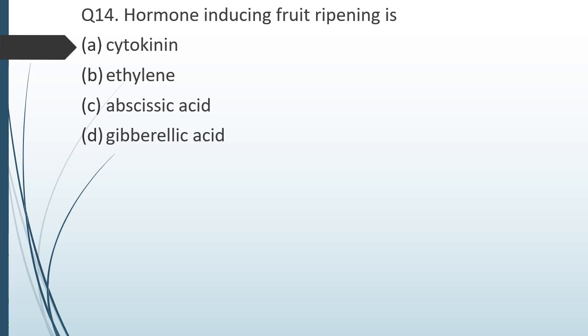Question number fourteen. The hormone inducing fruit ripening is: option 1 — cytokinin; option 2 — ethylene; option 3 — abscisic acid; option 4 — gibberellic acid. The correct answer is option B: ethylene.